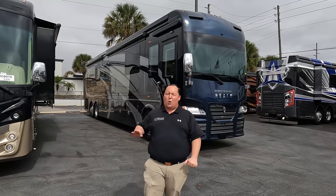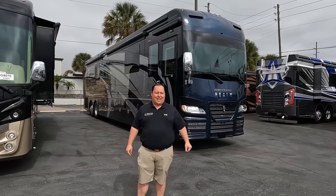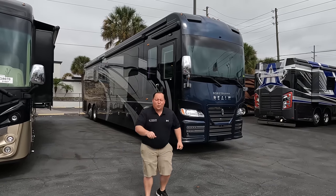Then we're going to give you three things we love about this motorhome and three things we dislike about it. We're starting in three, two, one.